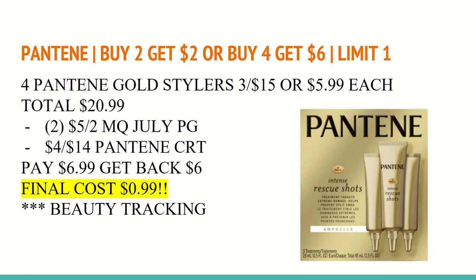You'll want to use two of the $5 off two manufacturer coupons from the July P&G on select stylers — these should be included. I also have a $4 off $14 Pantene CRT, bringing my total down to $6.99. I'll get back a $6 Extra Care Buck for buying at least four, making the final cost just $0.99 for all four. All of these do track toward beauty.